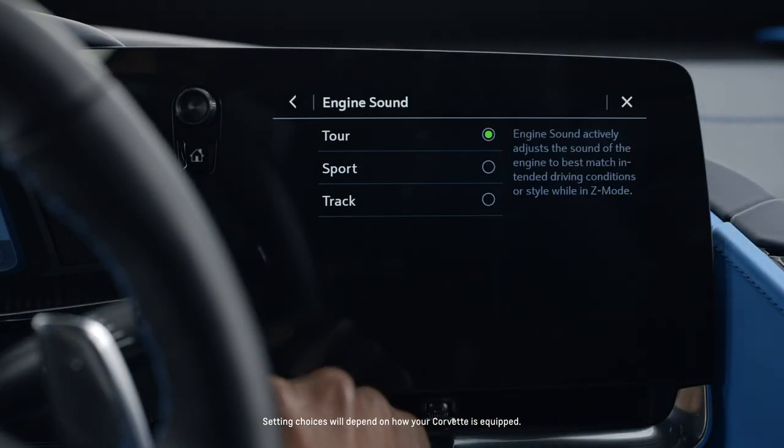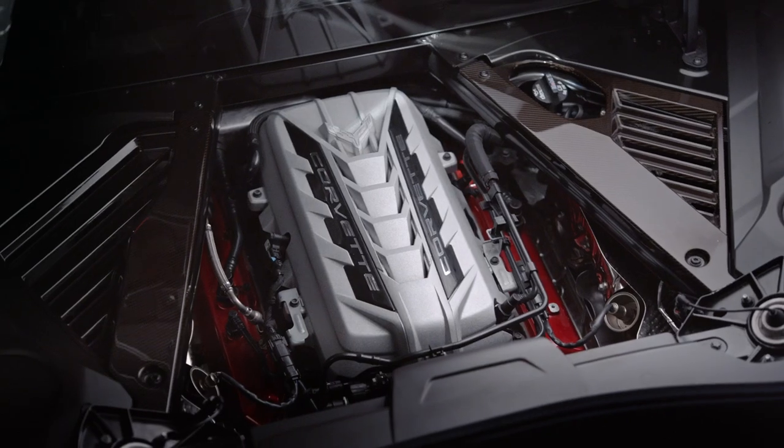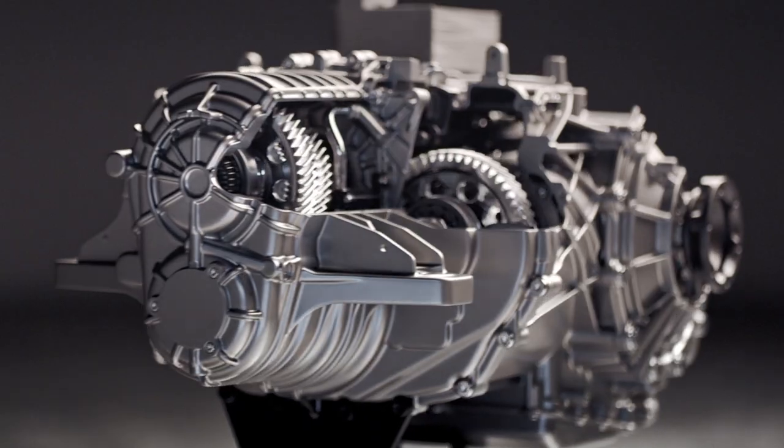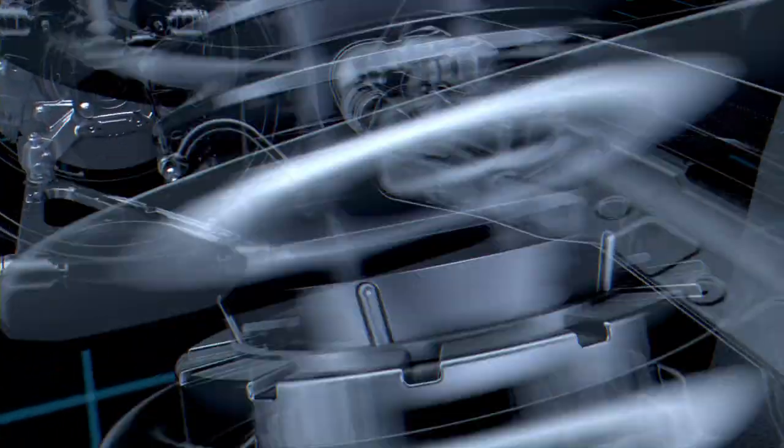You can personalize almost every aspect of your experience by configuring subsystems including engine sound, steering, powertrain, and brake response. You may also have available magnetic ride suspension.